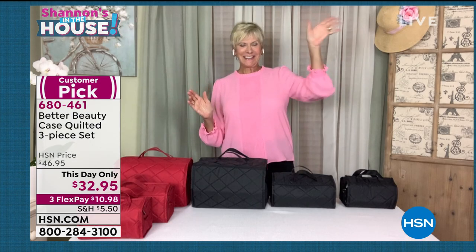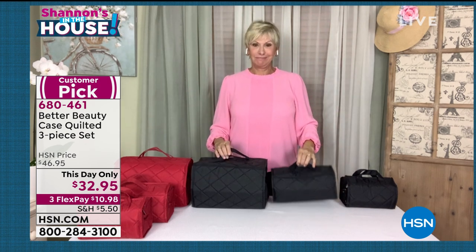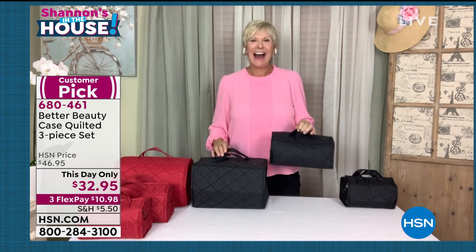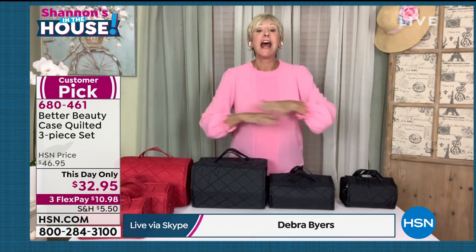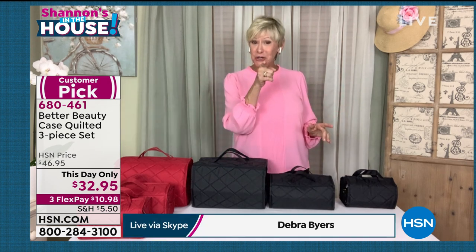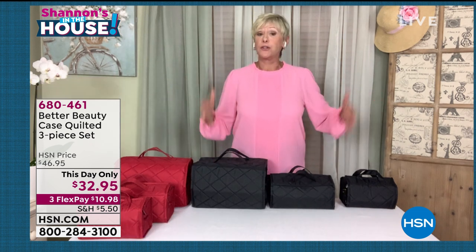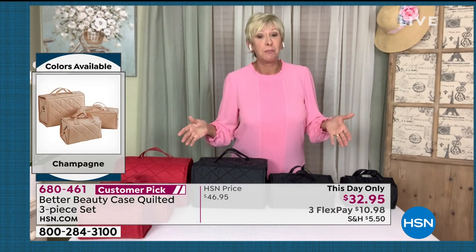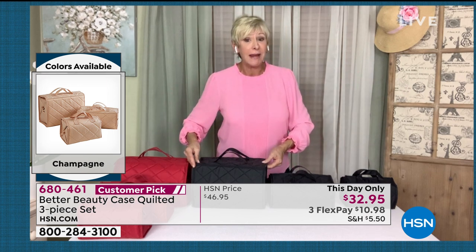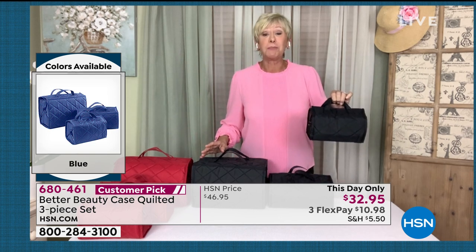It's my pleasure to introduce my friend Deb Byers, who's joining us. Deb, when you saw this price — $32.95 — you must have just flipped! Shannon, I had to go through my notes. This is absolutely positively the lowest price we've ever done. What you're getting are three gorgeous, popular Better Beauty Cases: the big one at 12 inches by 8 inches, the medium at 10 inches by 5 inches, and the small but mighty at 8 inches by 4 inches.